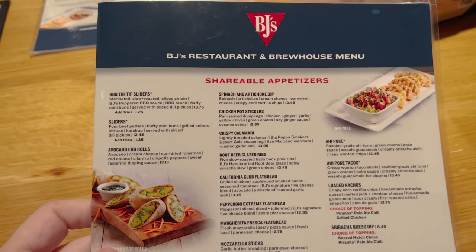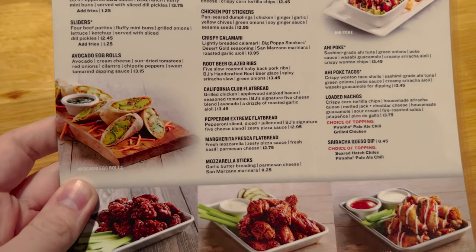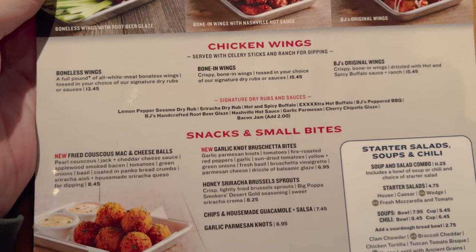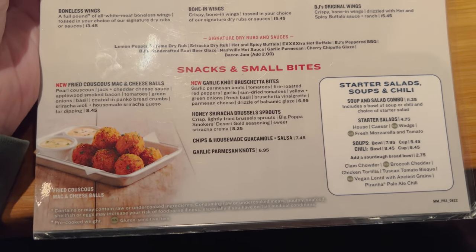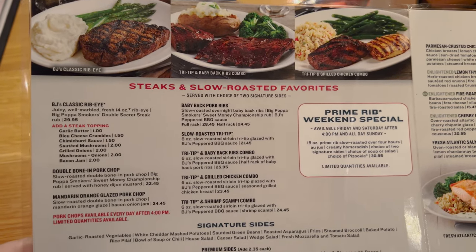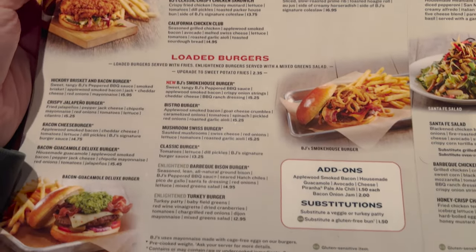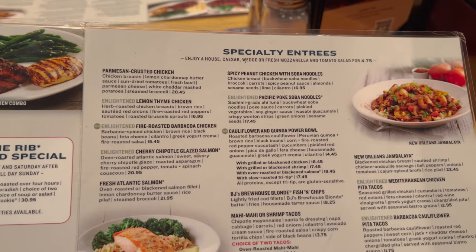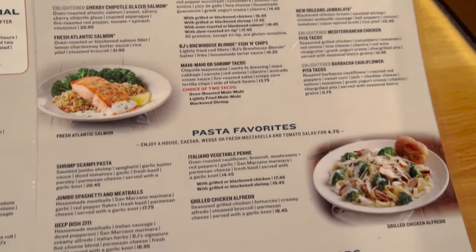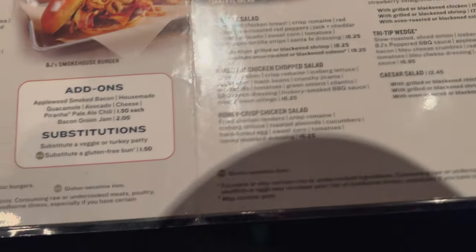Let's have a look at the menu. We have shareable appetizers — they have a barbecue tri-tip slider, it sounds pretty good. There are some chicken wings with some good sauces. Snacks and small bites. We've got steaks and slow roasted favorites, chicken and slow roasted sandwiches, loaded burgers, and then over here we have specialty entrees. And if you see the GS they've got gluten sensitive items. Pasta favorites. Garden fresh entree salads, and you can see down there gluten sensitive items.